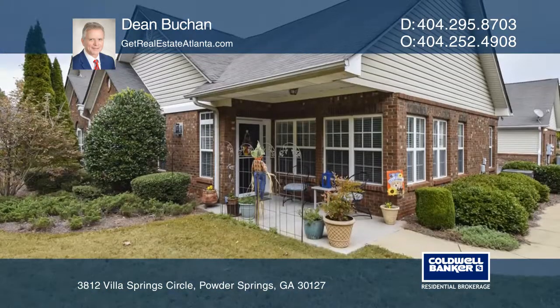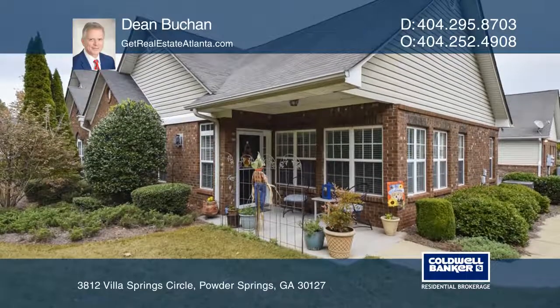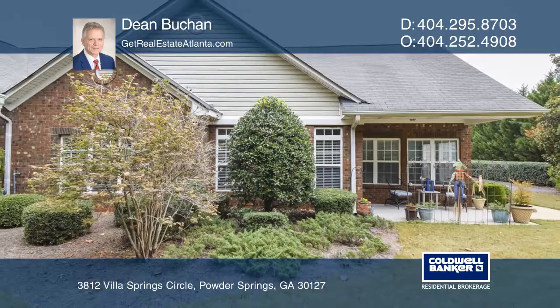It's also close to trails, shopping, and restaurants. Think this is the perfect home for your family? Check it out today by calling Dean Buchan.